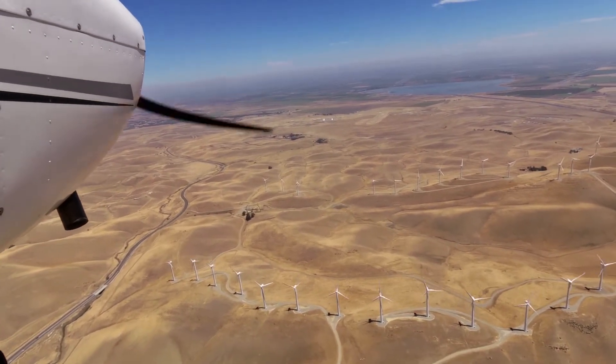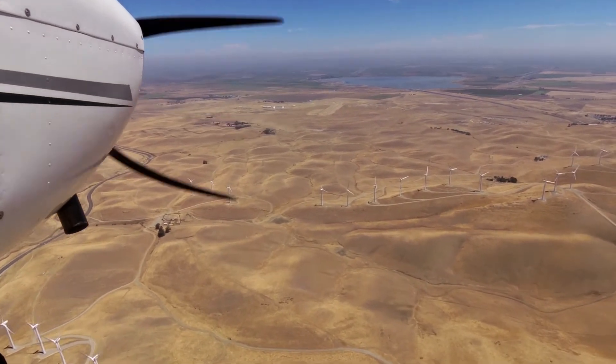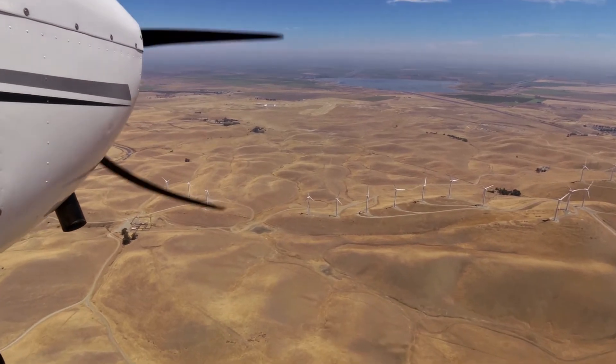Be advised there is parachute jumping, ultralight, and sailplane activity on and in the vicinity of the airport. Weather information is available.